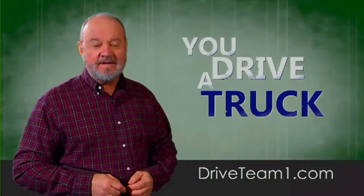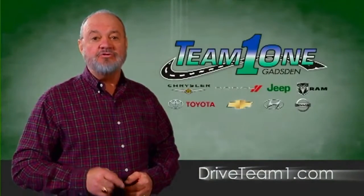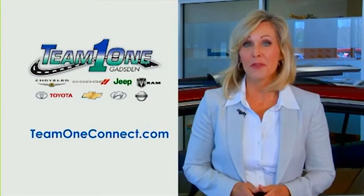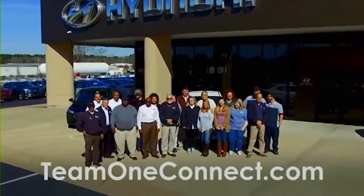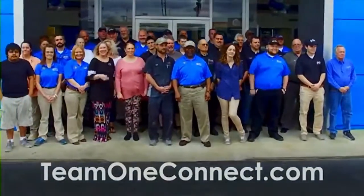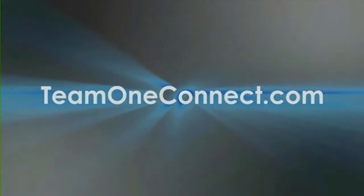Hey guys, you drive a truck? At Team One, we got trucks — Colorado, Silverado, Ram, Tacoma, Tundra, and the all-new Titan. Log on at DriveTeamOne.com. What's in your driveway? Did you know that Team One Automotive employs more families than any other dealership in Northeast Alabama? We're proud to be the leader in serving this area. We're looking for career-minded people to join us. Come in and see any of our Team One dealerships, or apply online at TeamOneConnect.com.